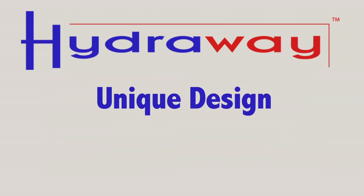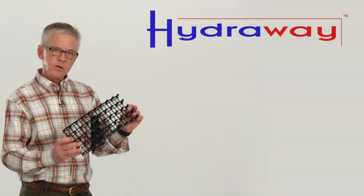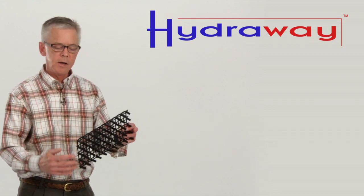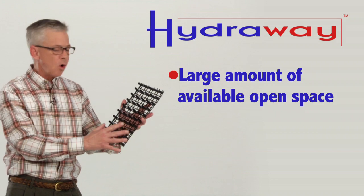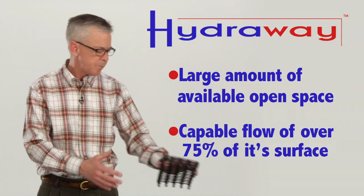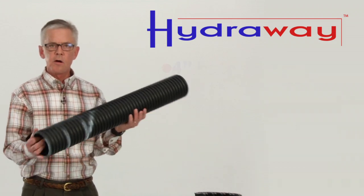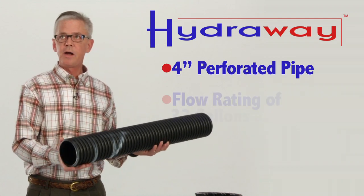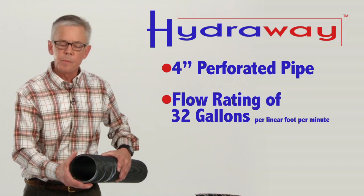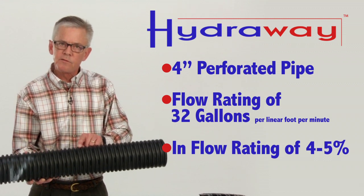What makes Hydraway drainage systems so unique is its high inflow ratings. This is the Hydraway drainage system without its high flow geotextile cover on it. As you can see, it has available open space for water intake of over 75% of the surface. This particular product is called 4-inch perforated pipe. It has a flow rating of 32 gallons per lineal foot per minute with an inflow rating of only 4 to 5% open space for water intake.